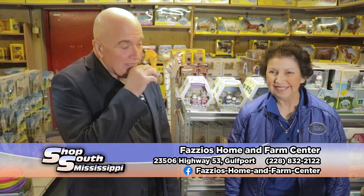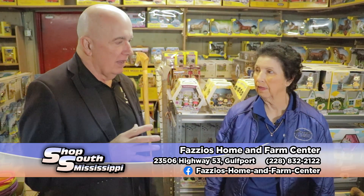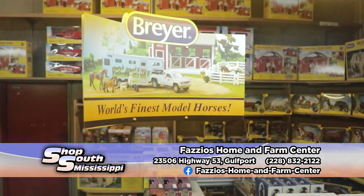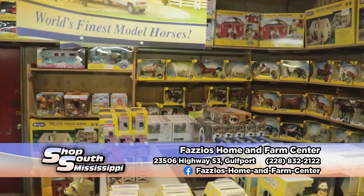Rita, you know we've been doing this for 20 years? We're getting older. But every time I come out here for Christmas season, Fazio's has got a bunch of new stuff, but one of the things that they are consistent with — and even with the new stuff — is your collection of Breyer horses. Biggest selection of Breyer horses anywhere.